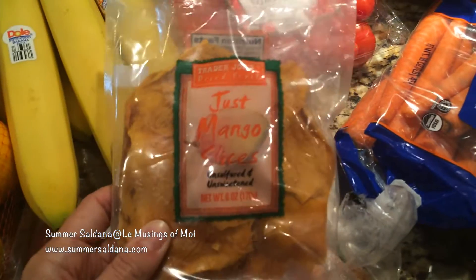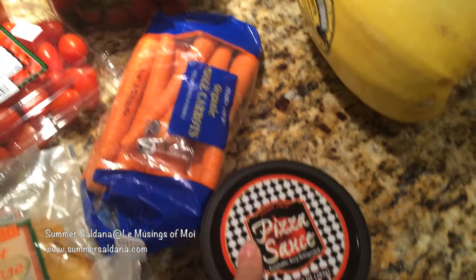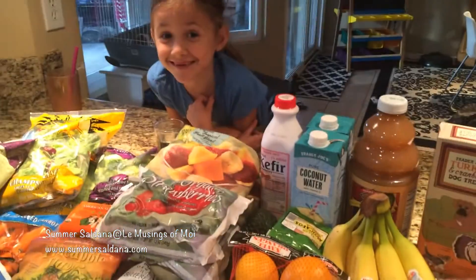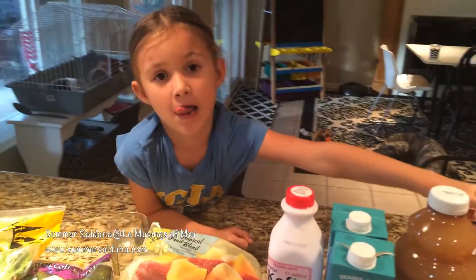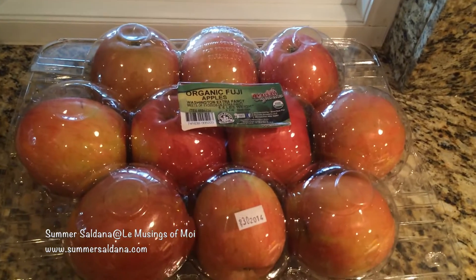Oh, these carrots are for the guinea pigs. Oh my gosh, these are so good — just mango slices, it's just mango, they don't add sugar. Then I got more pepperoni and pizza sauce for the crock pot that I love, and then I got spaghetti squash. And that's everything — that's what we got at Trader Joe's, except for the dog treats.